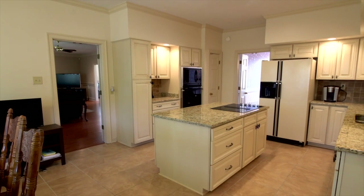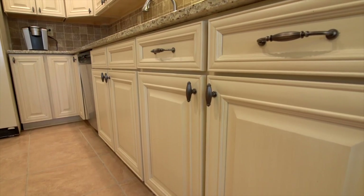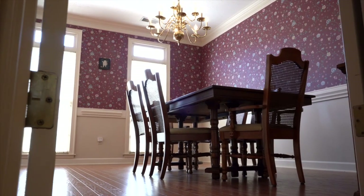New kitchen with 18-inch tile floors, new granite, new backsplash, and soft-close drawers and cabinets. Formal dining room is 11 by 15.